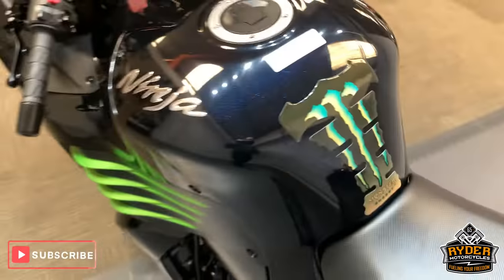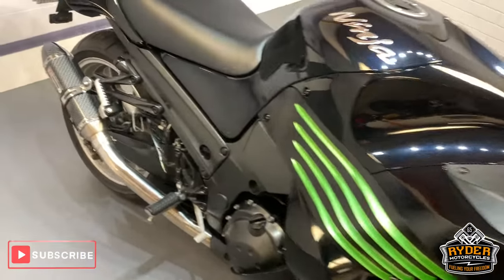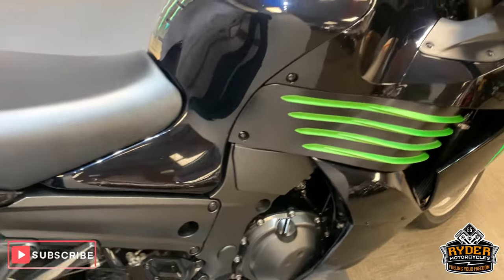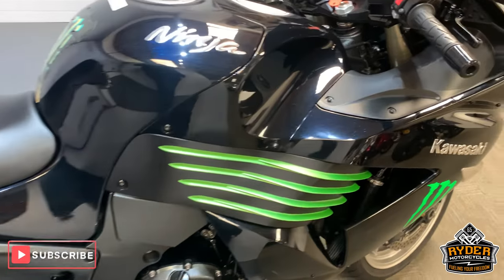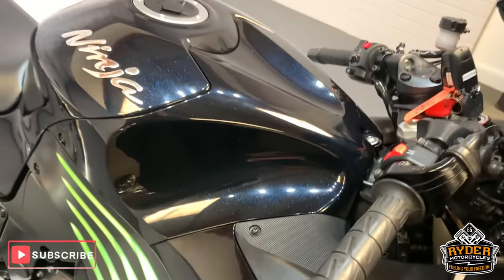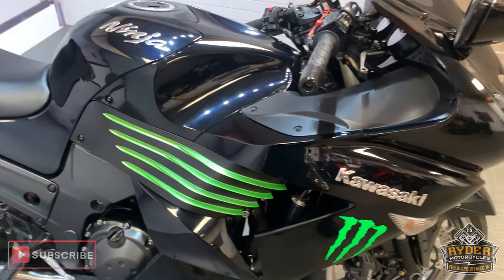So that is the ZZR 1400. If you would like to come down and view this bike, we are at Rider Motorcycles on Castle Road in Sittingbourne. If you can't get down at all, please don't hesitate — give us a call, we will answer any questions about the bike. We are open 9am to 5pm, Tuesday to Saturday. Thank you very much.